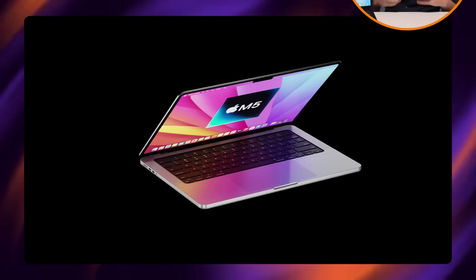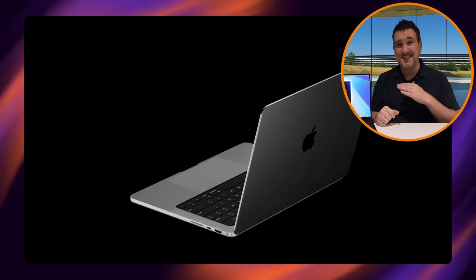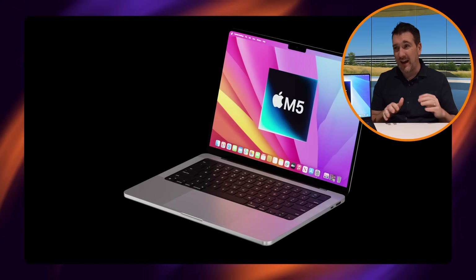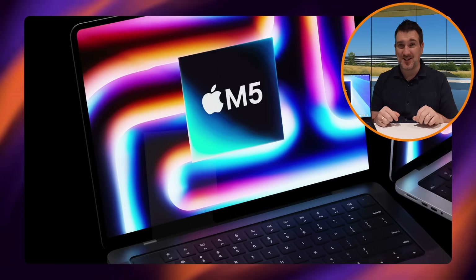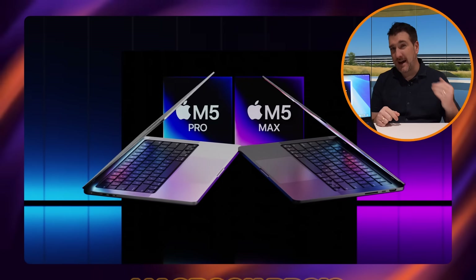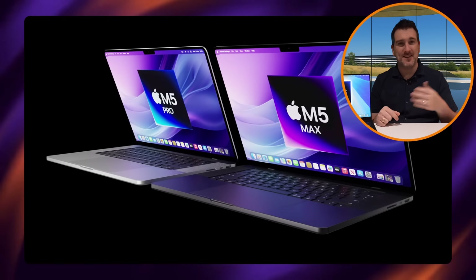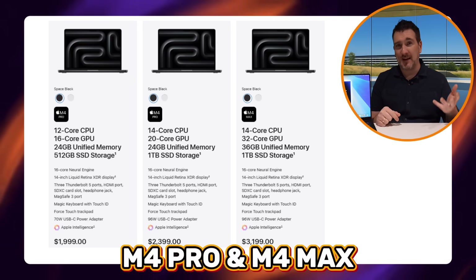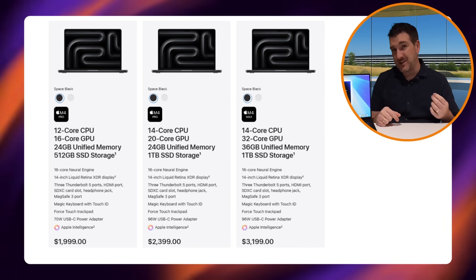On pricing, the M5 MacBook Pro didn't change pricing at all from its predecessor, and I expect the same for the M5 Pro and M5 Max MacBook Pros — they'll most likely be exactly the same price as the M4 Pro and M4 Max models. Check Apple's website for current pricing as a reference.